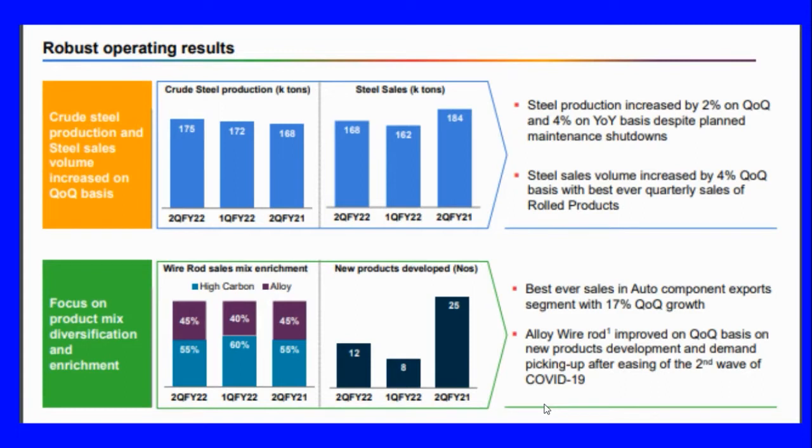The company has shown robust results. Crude steel production and steel sales increased on a quarter-on-quarter basis. Production in the second quarter reached 168 million tons. Steel production increased by two percent quarter-on-quarter and four percent year-on-year, despite planned maintenance shutdowns.